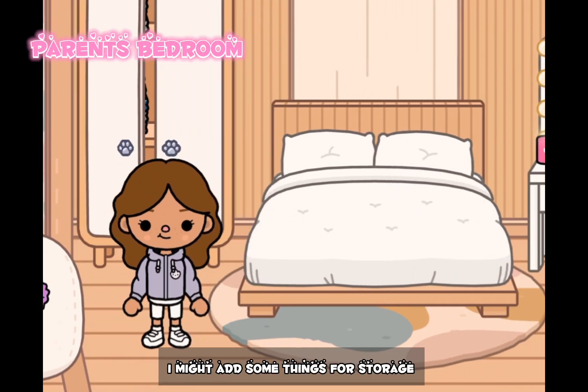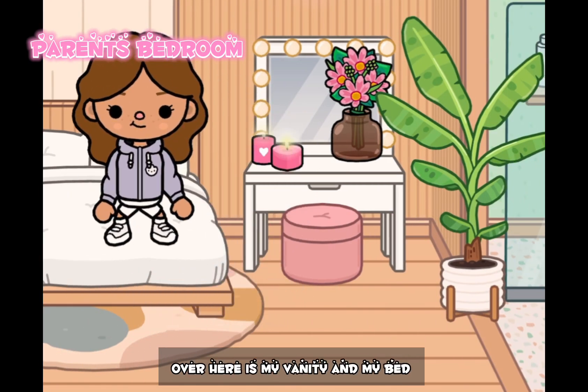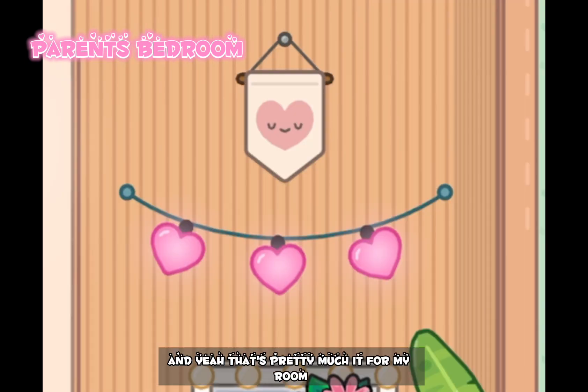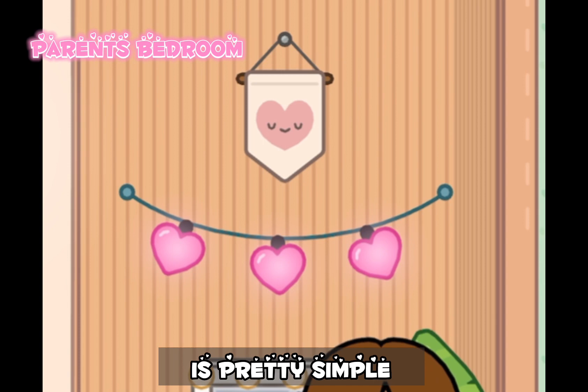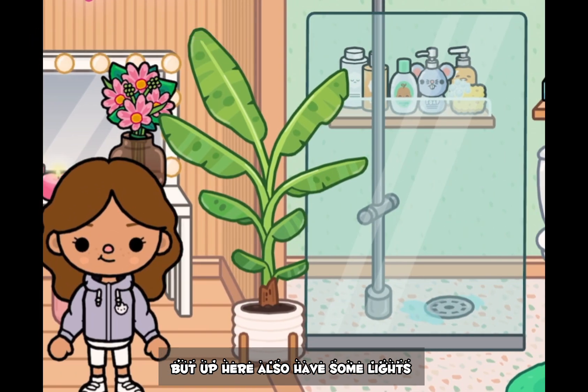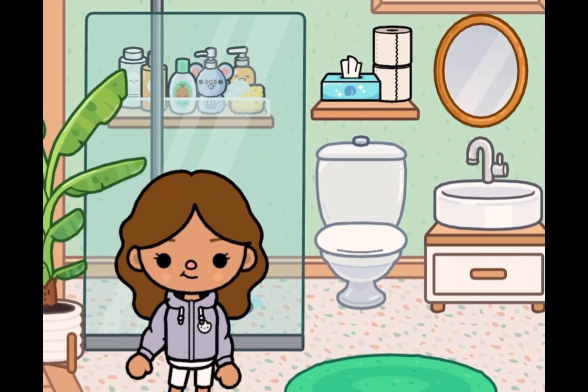Now let's move on to my room. Over here is our closet — I might add some things for storage on the bottom compartment. Over here is my vanity, and my bed is so cozy, I love my blanket. That's pretty much it for my room, it's pretty simple. But up here I also have some lights.